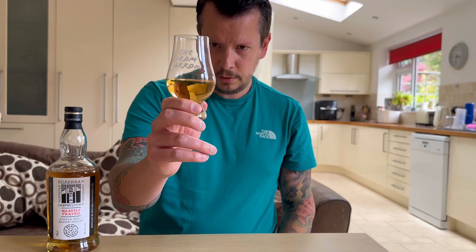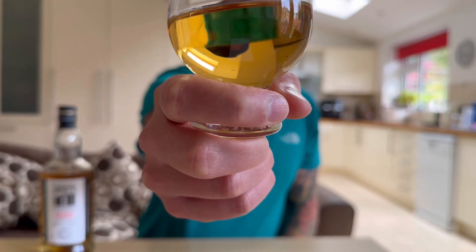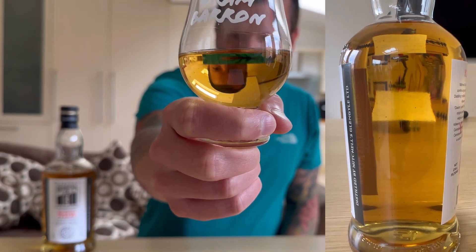So, lovely, yellowy, kind of golden colour there to it. Unchilfiltered, natural colour. You can actually see a little bit of sediment in there, so you know it's definitely unchilfiltered.